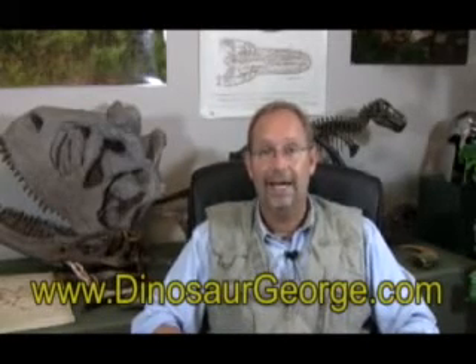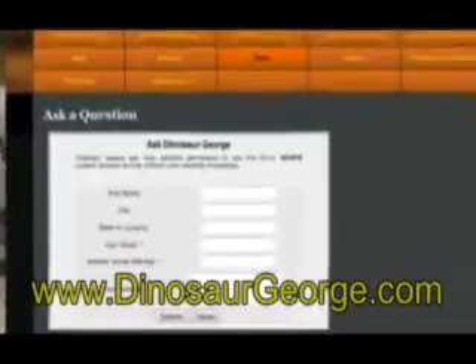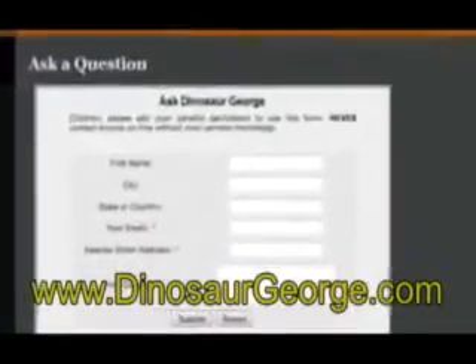Hi, welcome to DinosaurGeorge.com. I'm answering questions I received from you through my website. If you've got a question you'd like to ask, feel free to visit the site and click on the Ask Dinosaur George page. Fill out the form and I will certainly try to answer your questions. Let's get right into it.